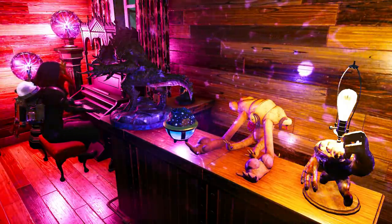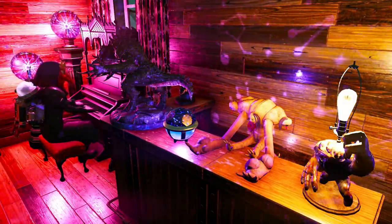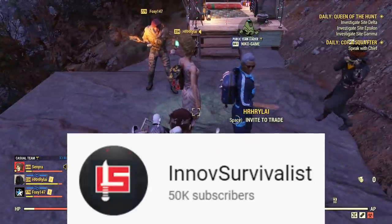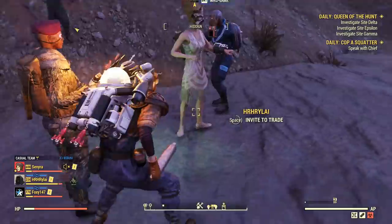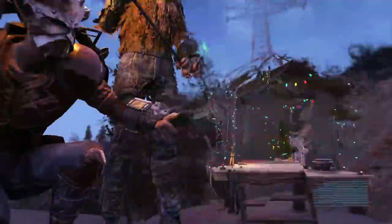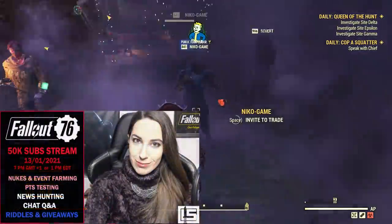That's it for this video. Thank you so much for watching and I hope I could keep you up to date with everything Fallout 76. We reached 50k subscribers a few days ago and I did a livestream yesterday to celebrate with giveaways and Q&A — thank you to everyone who was there. If you missed it, the VOD is on my channel right now.